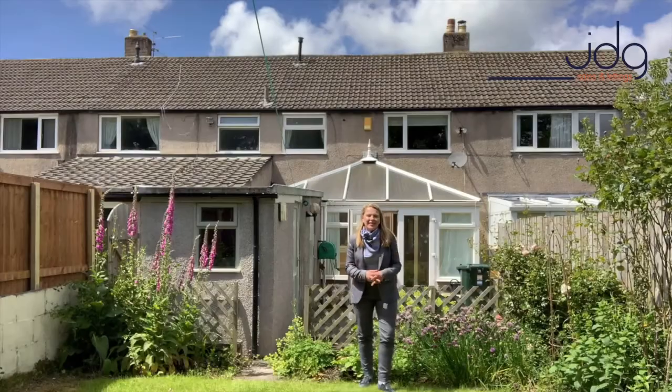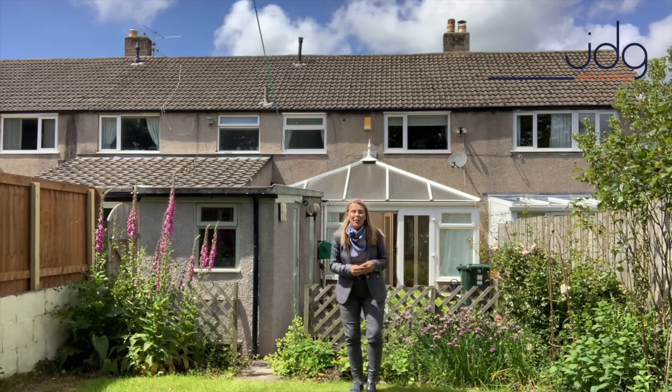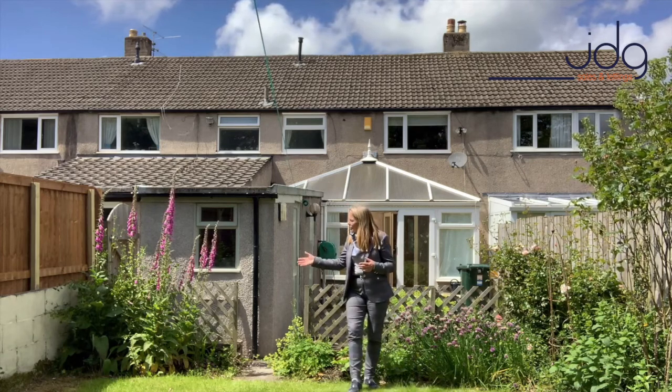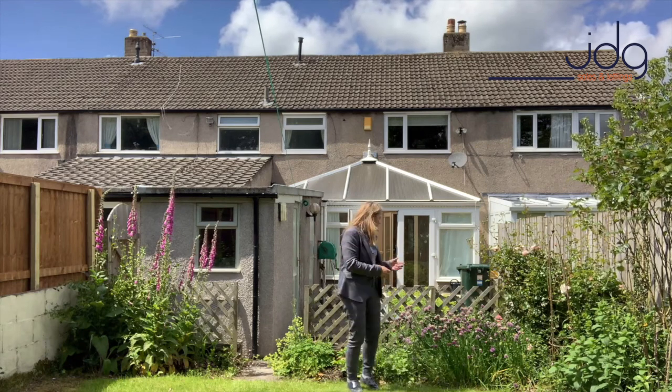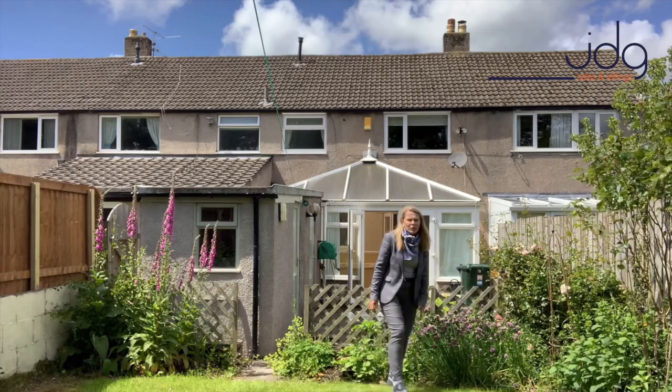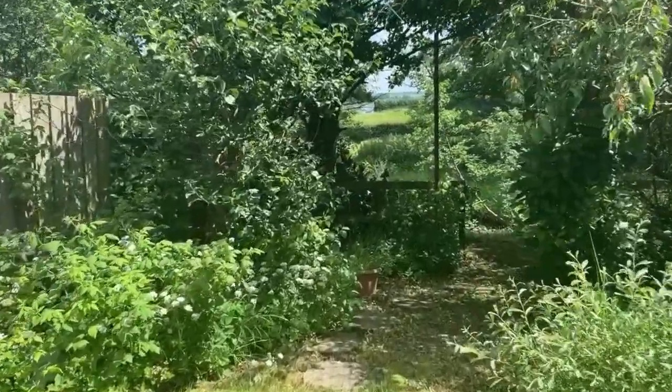For me, my heart is with the garden and those views. Isn't this garden just absolutely fabulous? It's what I call a proper cottage garden. To the right we've got some beautiful foxgloves which the bees are thoroughly enjoying. There are plenty of chives growing and a beautiful rose bush.